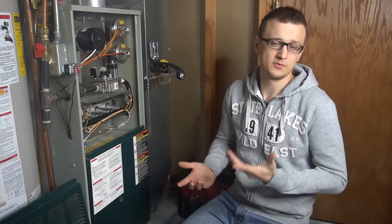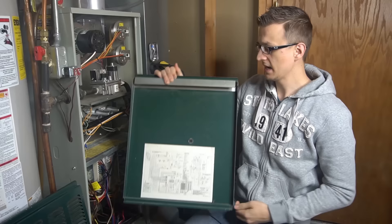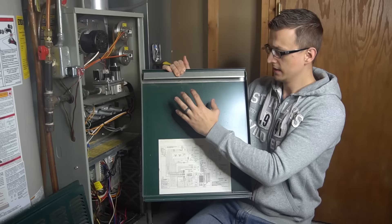On different furnaces it's called different things — it might be called pressure switch not closing, or pressure switch failed to open, or something to do with the pressure switch. Typically the way the LEDs work is they'll blink a couple of times, pause, blink a couple of times, pause, and you have to count those blinks.